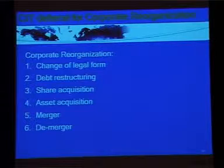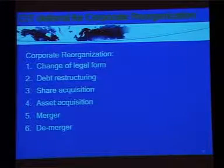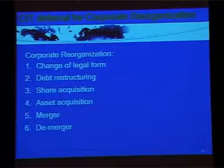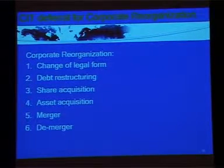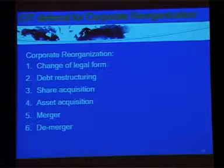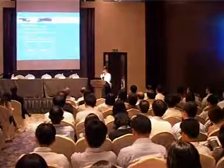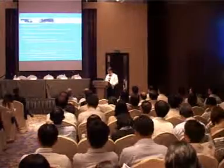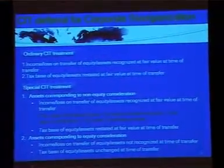Since the China tax regime has been changed, you may want to consider the tax implications for corporate reorganization. From the corporate income tax perspective, corporate reorganization includes change of legal form, tax restructuring, share acquisition, asset acquisition, merger, and de-merger. Basically, the CIT treatment in relation to corporate reorganization can be classified into two categories: ordinary CIT treatment and special CIT treatment.